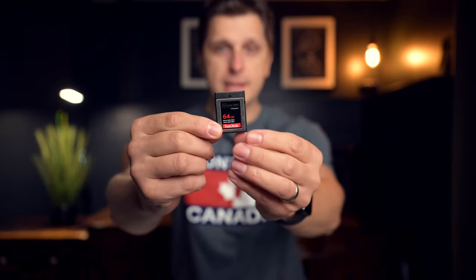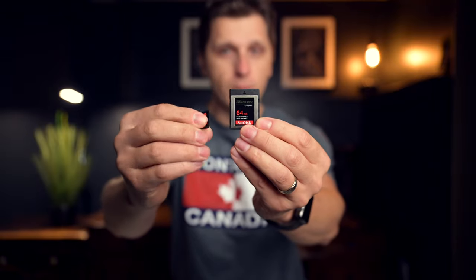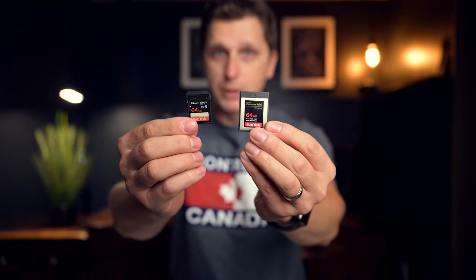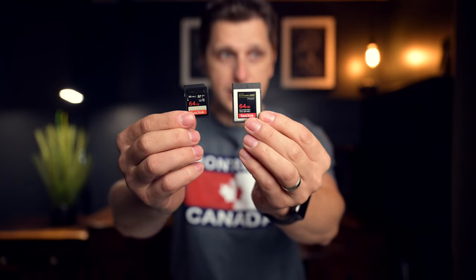This camera has two card slots, which is awesome if you need redundancy. It takes two different cards — one is the CFexpress and the second is a regular SD card slot. CFexpress cards work very, very fast, especially if you're shooting sports and wildlife. Nonetheless, this video is not about that — it's about street photography.